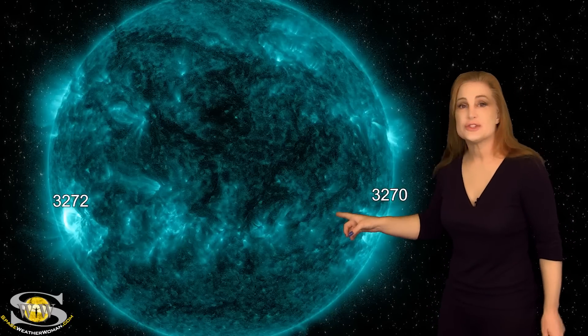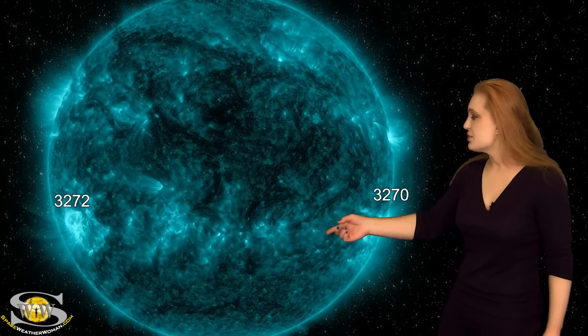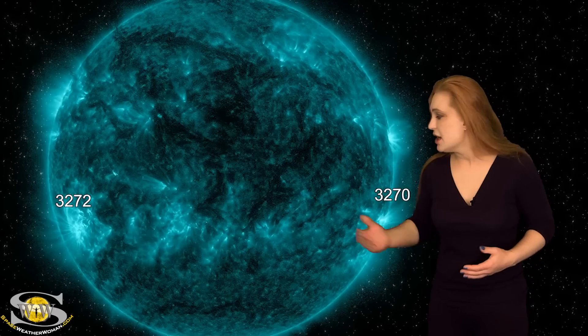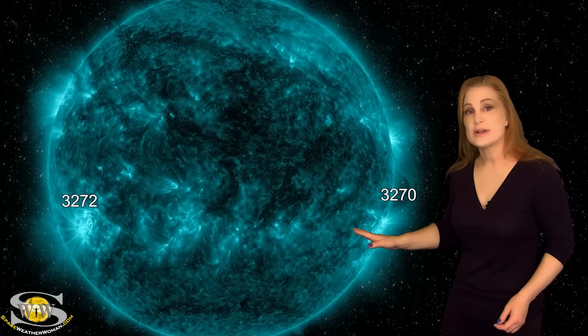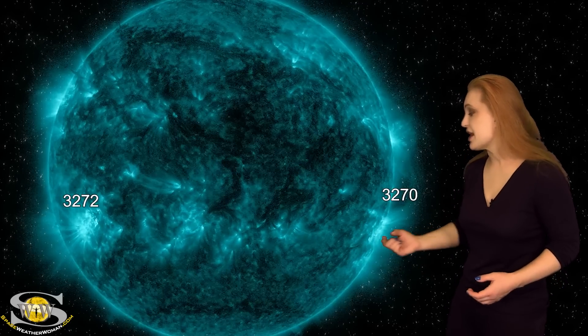But the big story is really region 3272. This region in the south has been rotating. It's not in the Earth-strike zone yet, but it has fired off a couple of big M-class flares at an R1-level radio blackout.